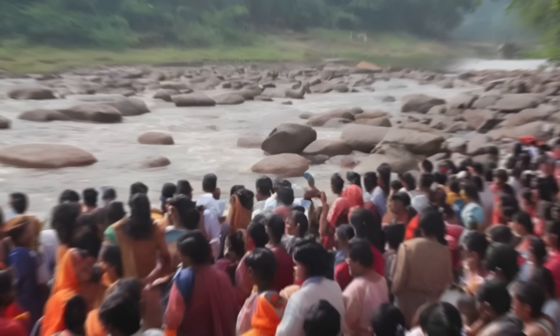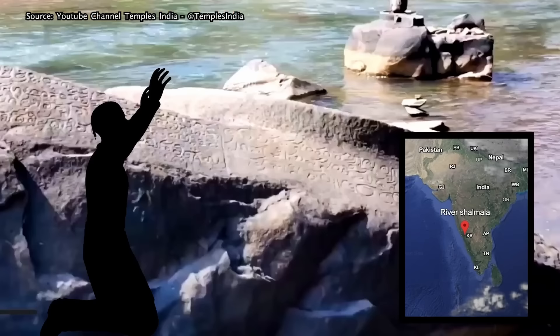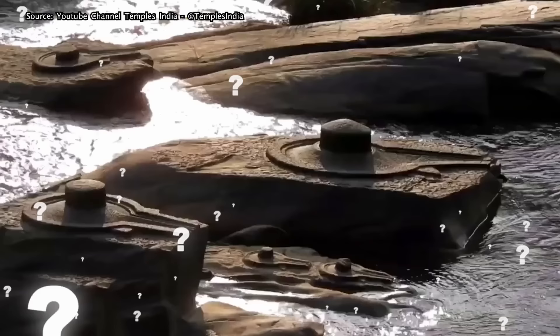This is not a famous place, although it really should be. The river Shalmala is sacred to those who live in the area, but outside the state most people have never heard of it. When the water level drops and the river starts to run dry, the lingas appear. But what are they and what do they mean? And why are they also at a mysterious site in Cambodia?